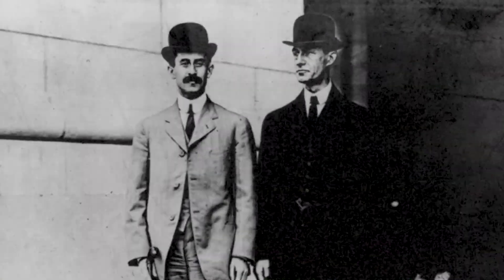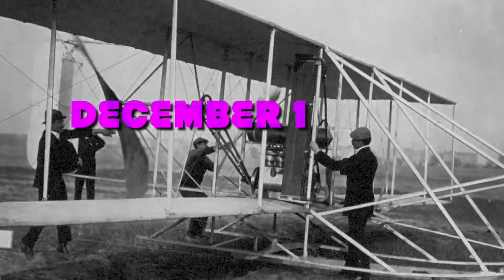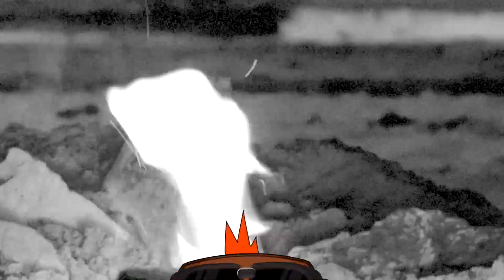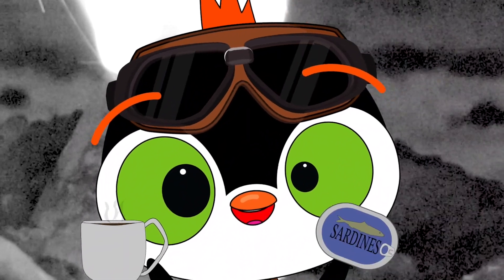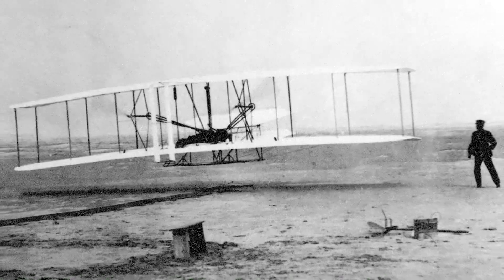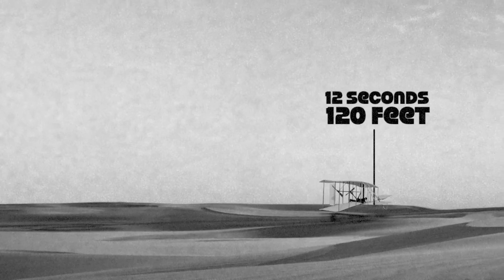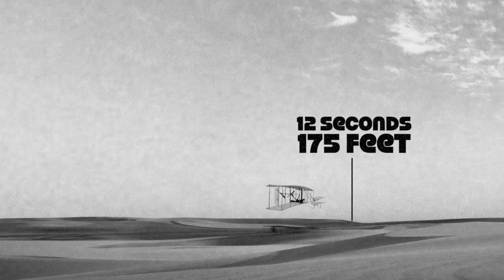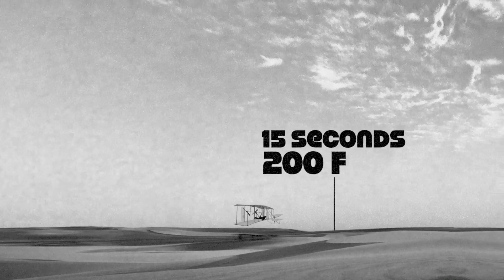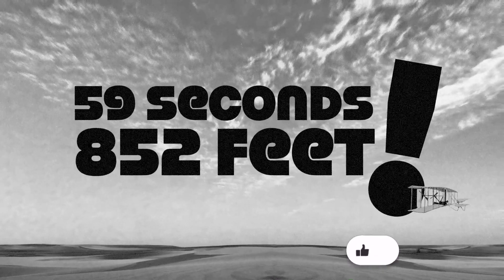Invented by brothers Wilbur and Orville Wright after years of development, their first flight was on December 17, 1903 in Kitty Hawk, North Carolina. On that cold, windy winter day, the brothers warmed themselves next to the fire with hot cocoa. They took four flights: Orville first for 12 seconds and 120 feet, then Wilbur for 175 feet, then Orville again for 200 feet, and finally Wilbur for 59 seconds and 852 feet.